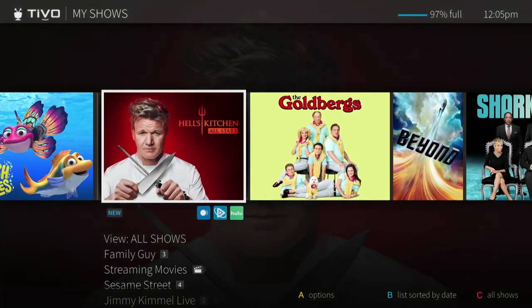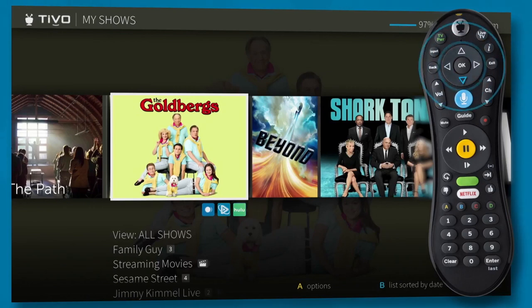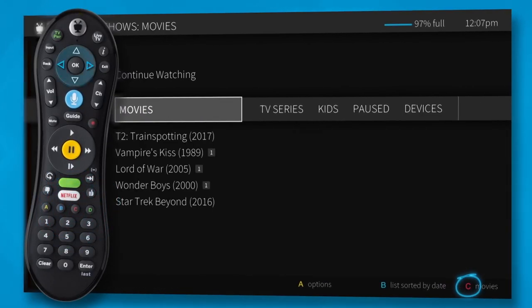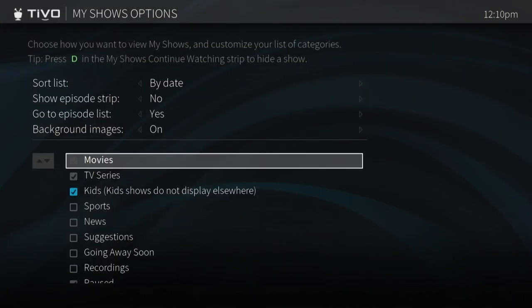To remove a show from this strip without permanently deleting it from My Shows, press D. Press down to go to the filter strip, which lets you narrow your My Shows choices instantly. Just press C or move left or right to cycle through filters like movies, TV and kids. Press A to change which filters appear and in what order.